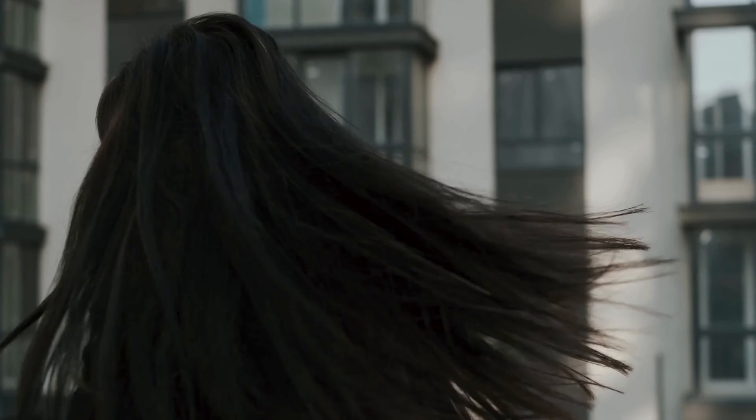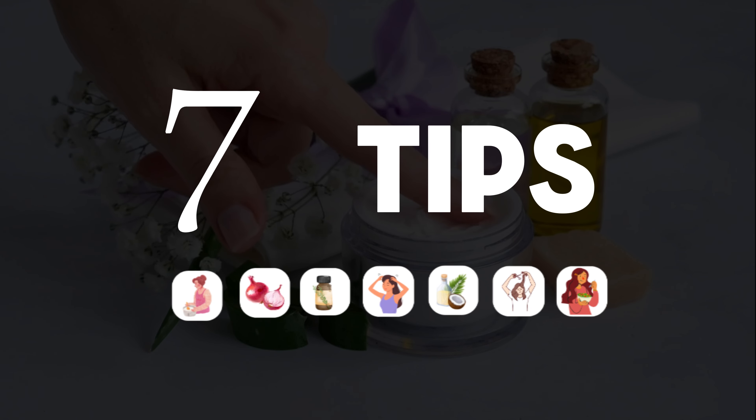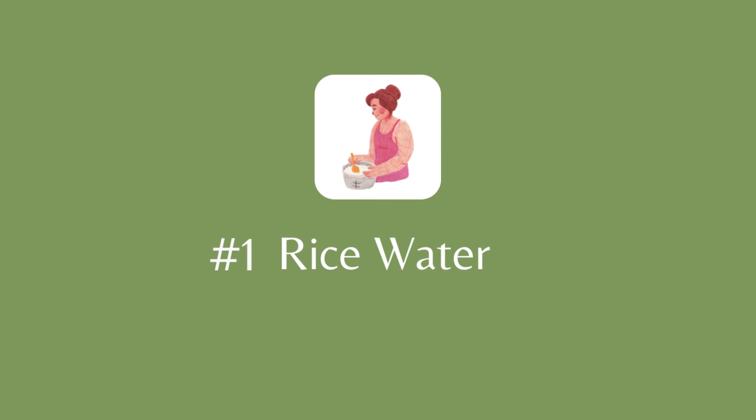There are several tips and tricks that can grow your hair naturally, so today I'm going to give you 7 such tips which you can include in your routine. Let's begin with tip number 1.